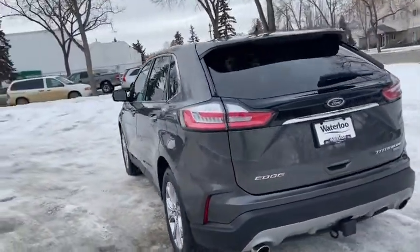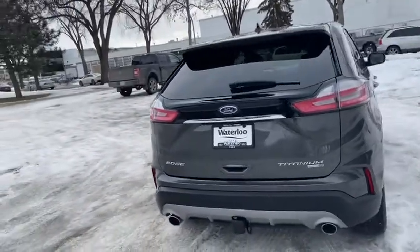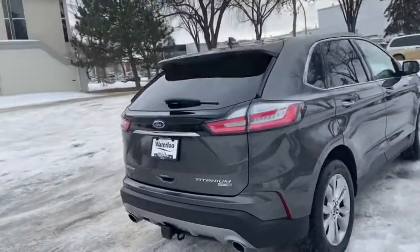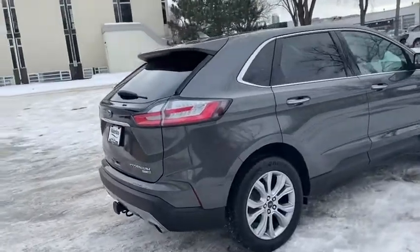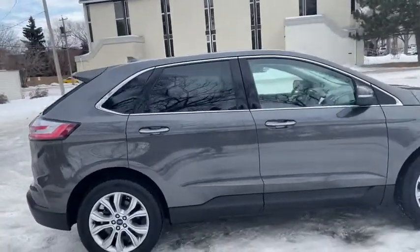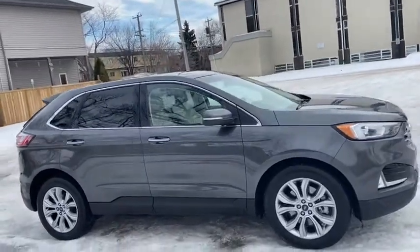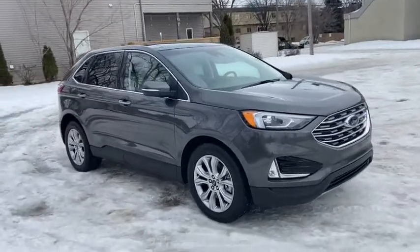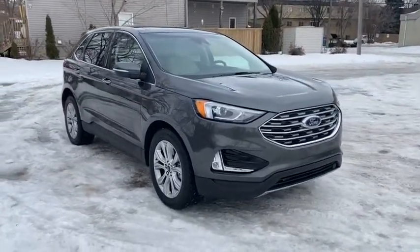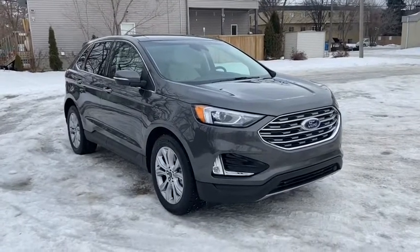Around the back end you have a reverse camera with reverse sensors, as well as a trailer tow package and a power liftgate. For any further questions, please get in touch at waterlooford.com or stop by our dealership at 11420 107th Ave Northwest in Edmonton, Alberta. To stay up to date, make sure you like us on Facebook, follow us on Instagram and Twitter, and subscribe to our YouTube channel.